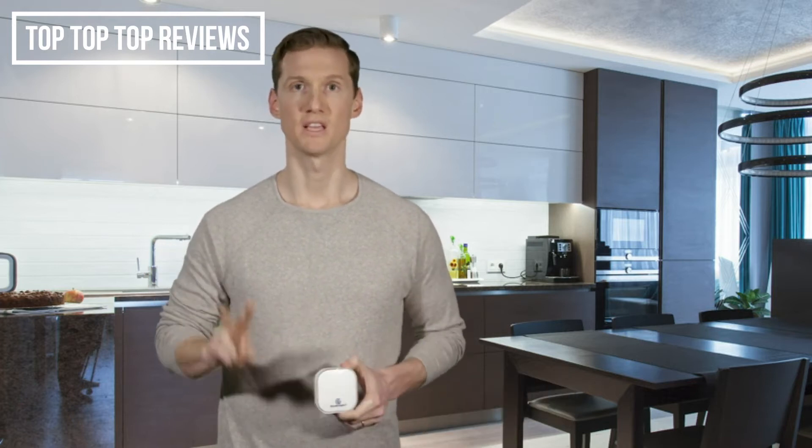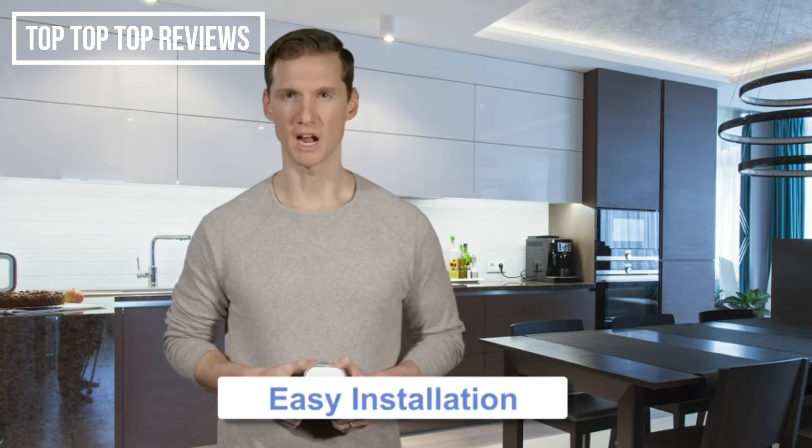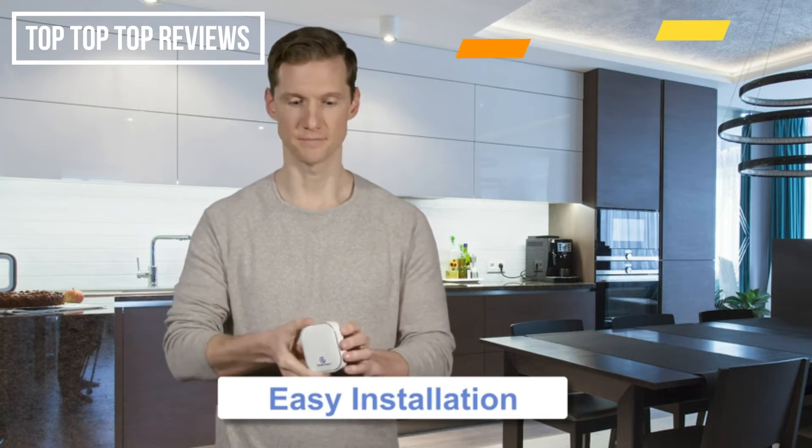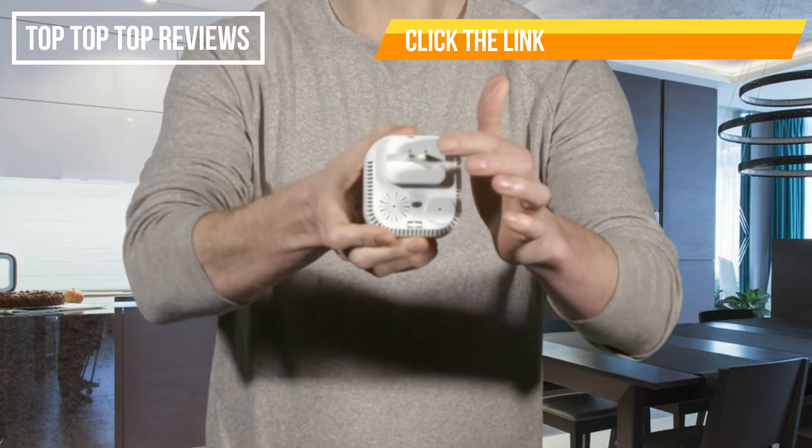Number two, save your time. The GasNight, unlike most detectors, does not come with any complex installation or a hard-to-read instructions manual. Take the GasNight and simply plug it into your wall.